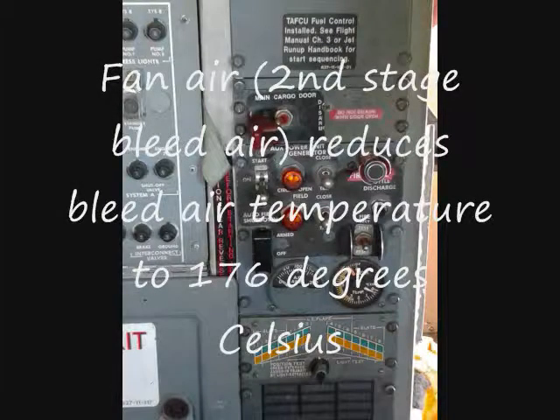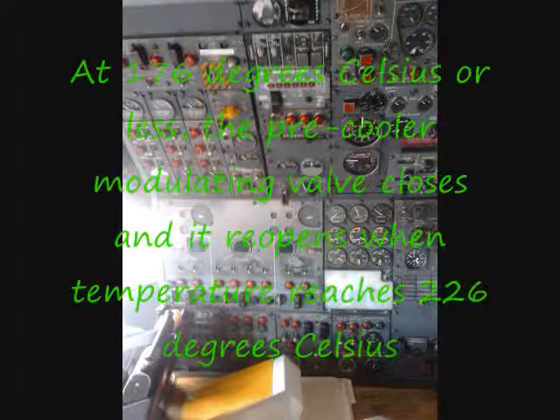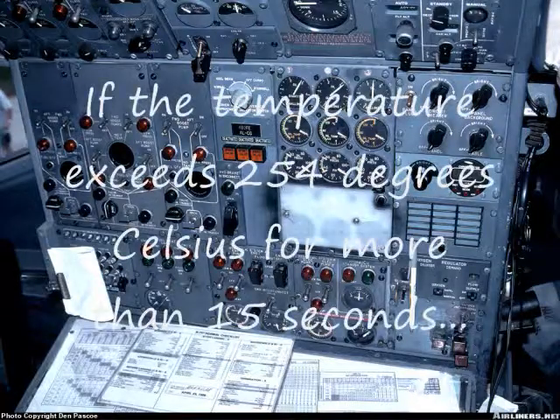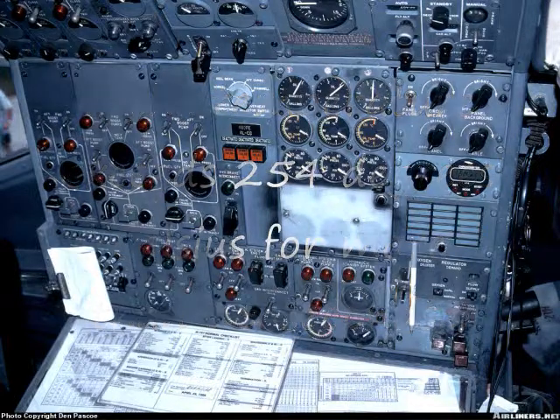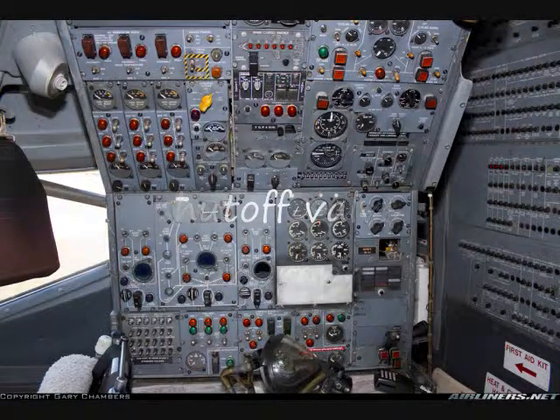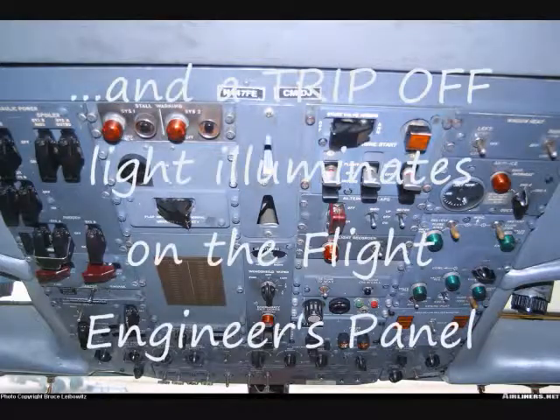Fan air reduces bleed air temperature to 176 degrees Celsius. At 176 degrees Celsius or less, the pre-cooler modulating valve closes, and it reopens when the temperature reaches 226 degrees Celsius. If the temperature exceeds 254 degrees Celsius for more than 15 seconds, a bleed air overheat switch closes the bleed air shutoff valve for the appropriate engine, and a trip-off light illuminates on the flight engineer's panel.